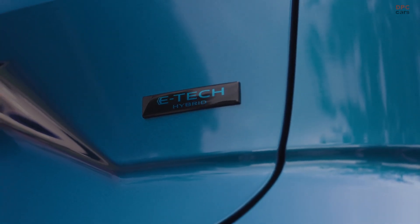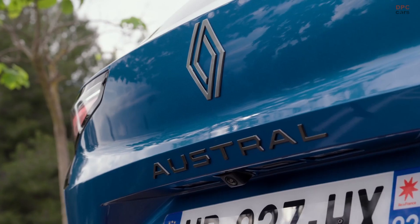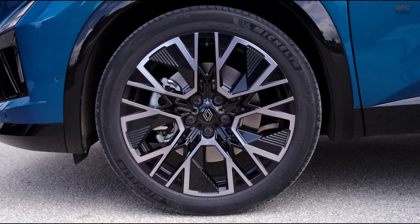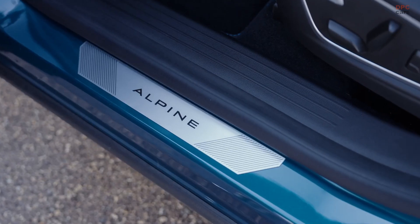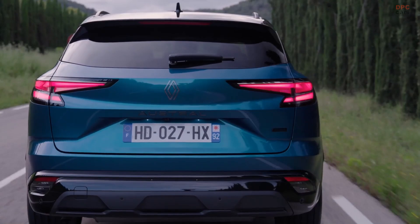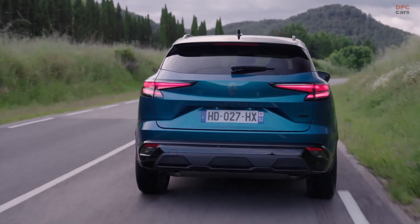But the highlight of the new Austral is undeniably its full hybrid E-Tech 200 horsepower powertrain. This is where Renault shows off some clever engineering. Instead of a traditional transmission, the full hybrid setup uses a smart, clutchless, multi-mode dog box that automatically shifts based on driving conditions, offering a remarkably smooth ride with no jerky gear changes or annoying delays when you step on the accelerator.